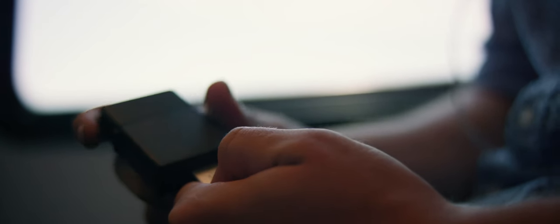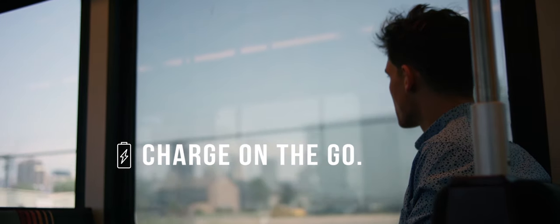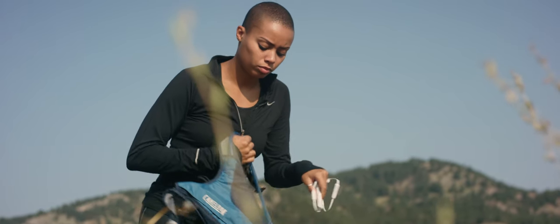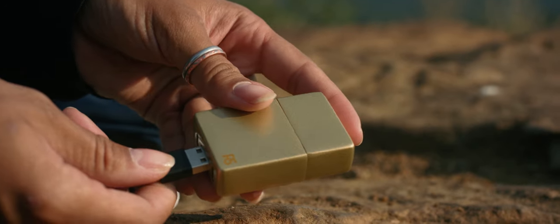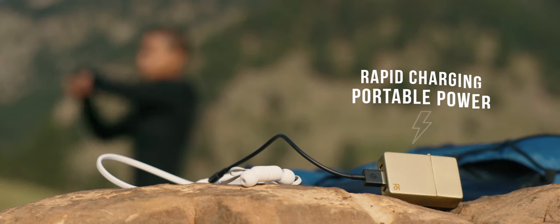Introducing the Dual Fuel, your new pocket powerhouse — because we've all been there, dead in the water when you need your tech the most. Dual Fuel is a portable battery charger for all of your devices, all inside a compact flameless lighter.